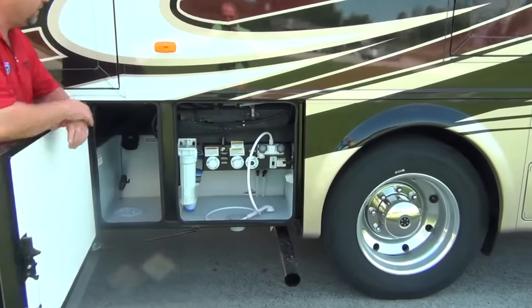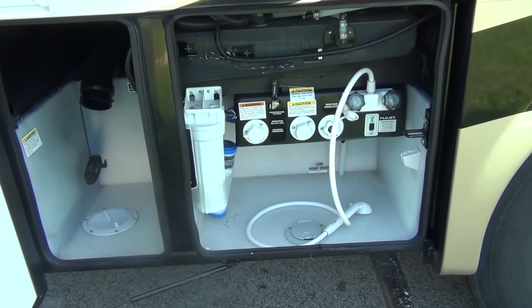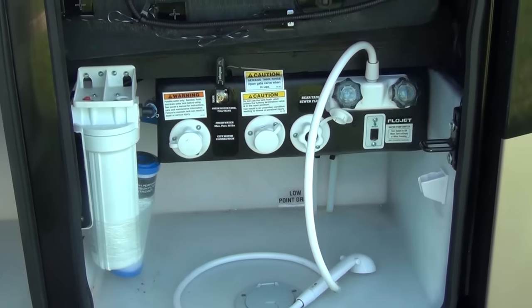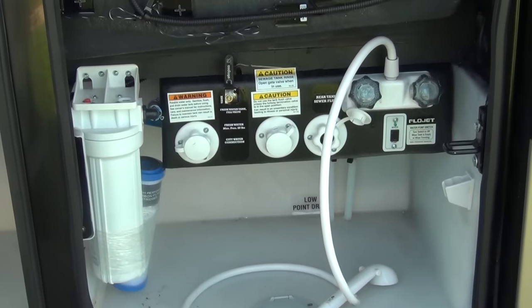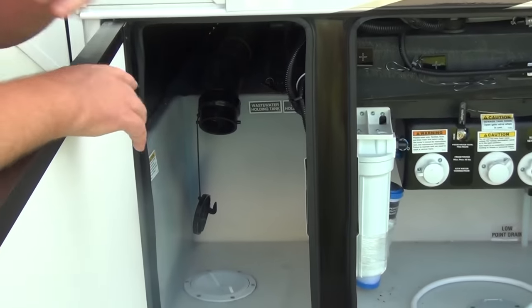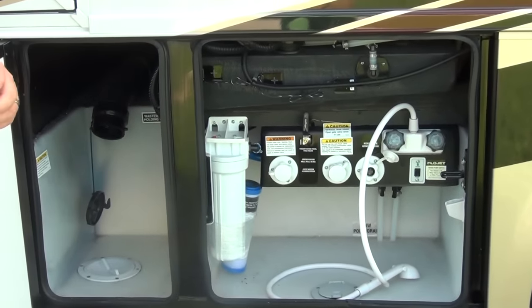Here's our wet bay. In our wet bay we have hot and cold water, a black tank flush, and this is a heated compartment — anytime your furnace is running, this area gets heat as well. There's a whole house water filtration system. Everything's neat and easy to get to, and there's a light in here. We also have probeless tank monitors, which are more accurate and less likely to leak.